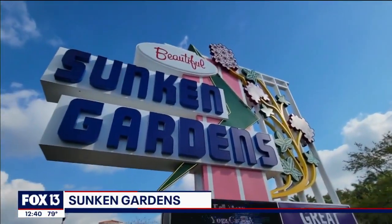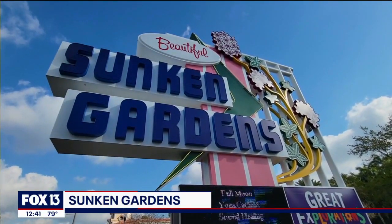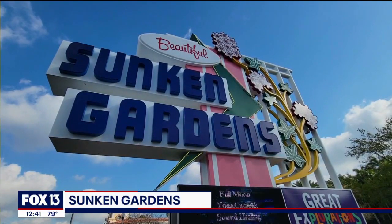Jennifer is here to tell us — let's start with that sign. So that roadside attraction, it kind of screams old nostalgic roadside attraction, right? And we are one of the first and one of the last roadside attractions here in Florida. So we're really proud to have this here back again.